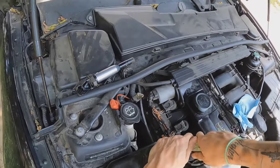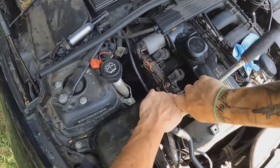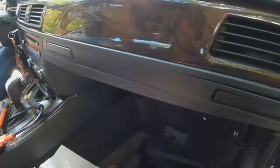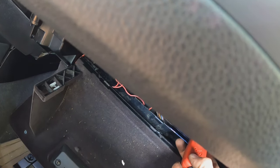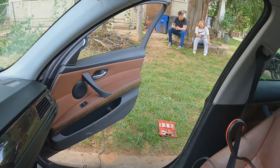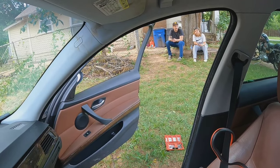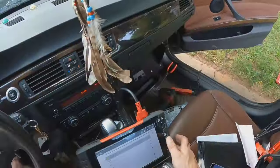I didn't get anything on that plug, but I'm gonna pull a couple more just to verify. How long ago did you have that battery replaced? You don't think it's even been a year yet? Do you know who replaced it — was it like an auto shop?